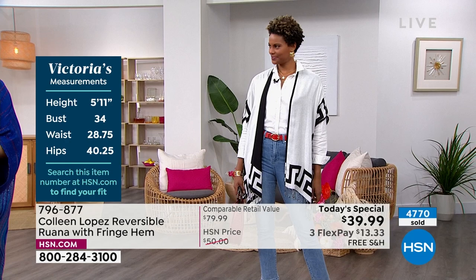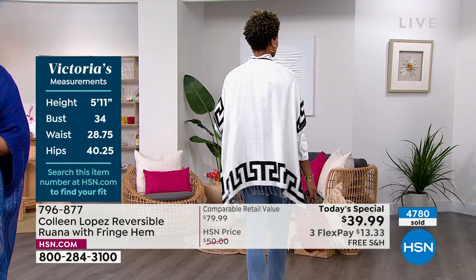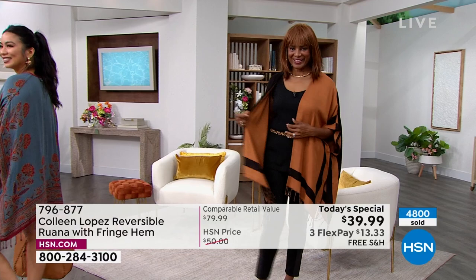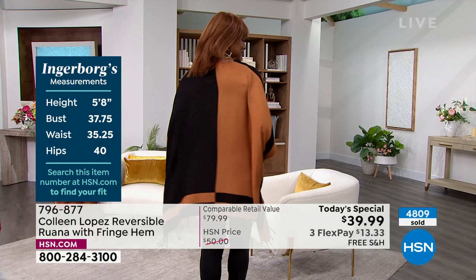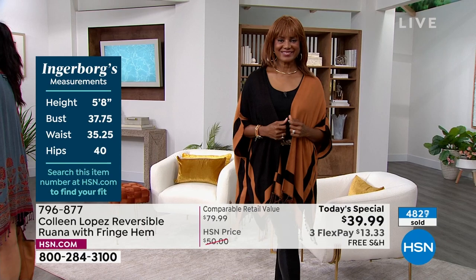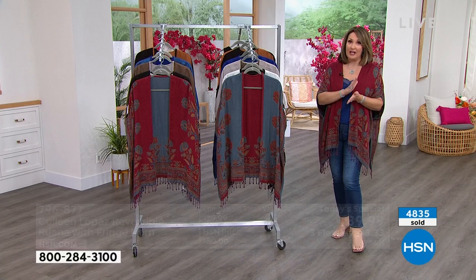Victoria is wearing the extra small small - there are her stats for a general idea. Inger is back in the color block - that's how I wear it, just do black underneath it and it looks so good. Jenny, our coordinating producer, went and ordered hers. I have a feeling that by the time I get back this afternoon, that color block choice might not be here anymore. Closing in on the 5,000 mark - coming up on our best value of the day.